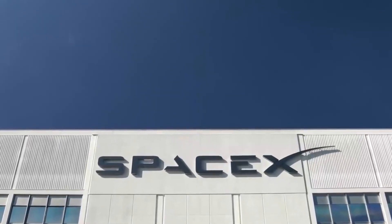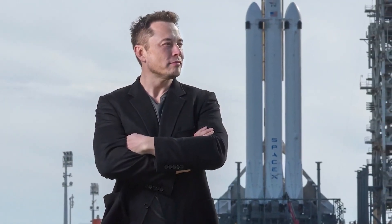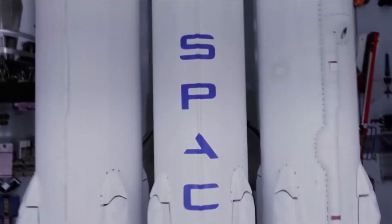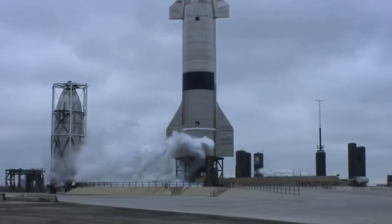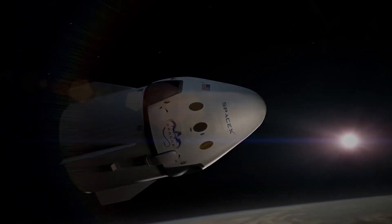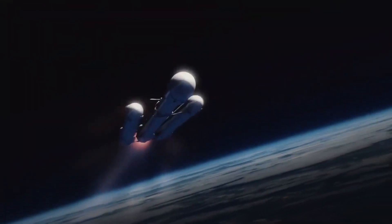Space exploration has been a fascinating topic for centuries, and with the advancements in technology, humans are now able to venture deeper into space than ever before. One of the most significant players in this realm is SpaceX, a private aerospace manufacturer and space transportation company founded by Elon Musk in 2002. One of their most remarkable achievements is the Dragon capsule, which has revolutionized space exploration and paved the way for a new era of human spaceflight.